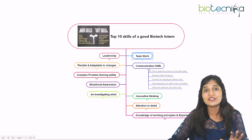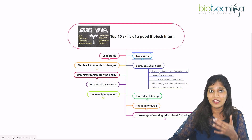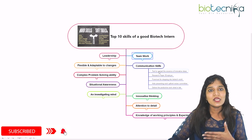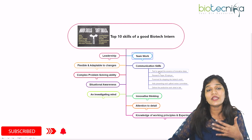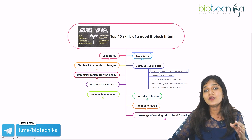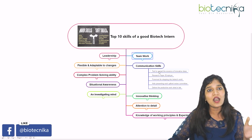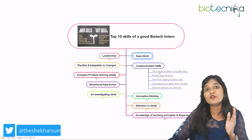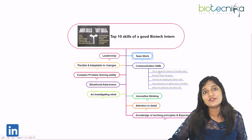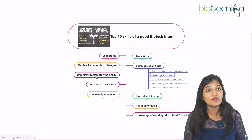The most important soft skill I'll tell you about — and one everybody is blessed with — is communication. It is the most important tool to spread the essence of your innovative ideas. If you are knowledgeable but don't communicate it to people, the employer won't understand what you have within yourself. Communication is the best tool for grabbing any kind of job. As a biotech intern you need to prove how well you fit into the role.